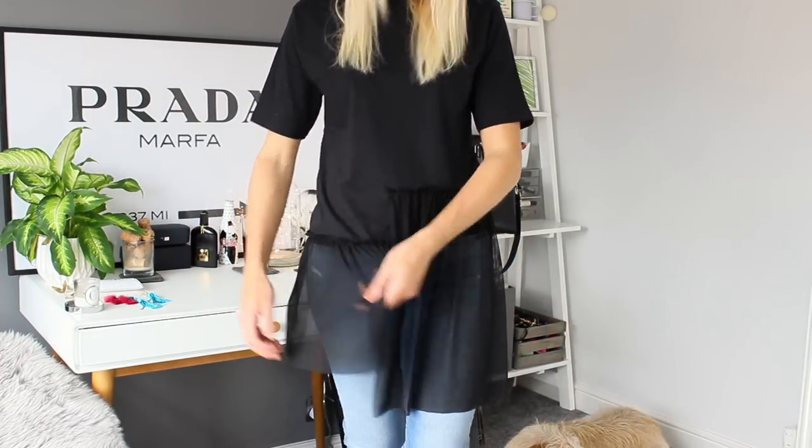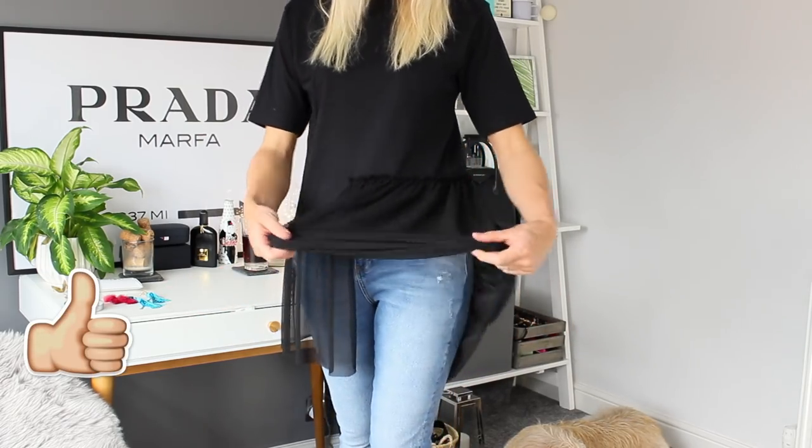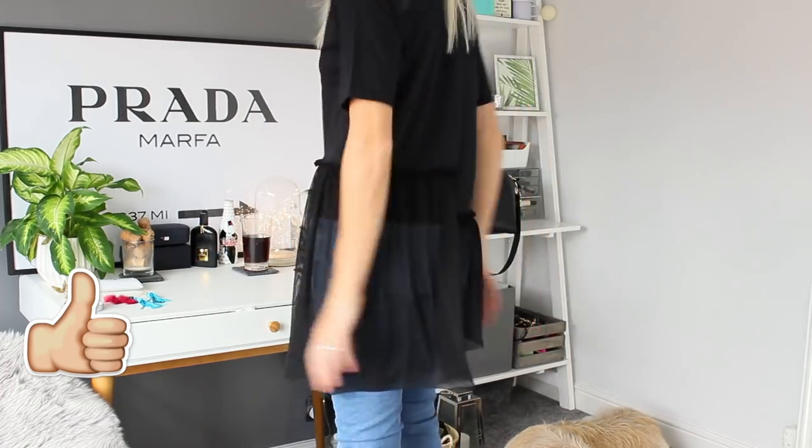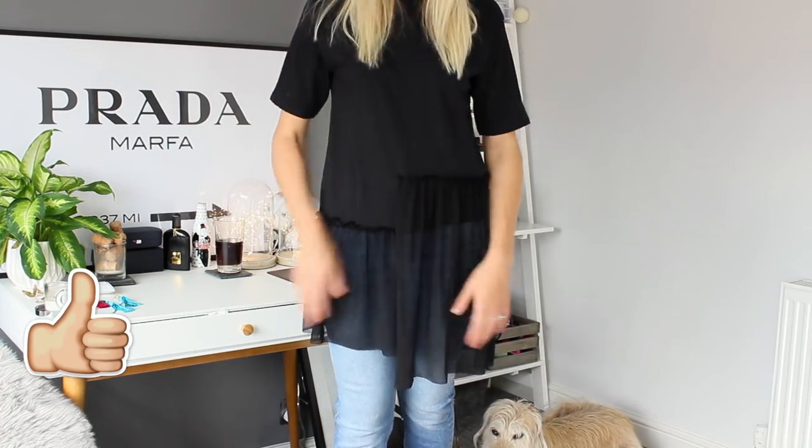A girl can never have too many black t-shirts, and this one is £26. It looks pretty standard from the top, but at the bottom there's some tulle detailing and an asymmetric hem — one side is lower than the other. It's a long, comfy t-shirt, great for a casual outfit with skinny jeans, or glammed up with leather trousers. It incorporates the new season trend of sheer detailing at the bottom. The tulle feels really soft and sheer — it doesn't feel rough or cheap — and it covers your bum, which is great for skinny trousers.